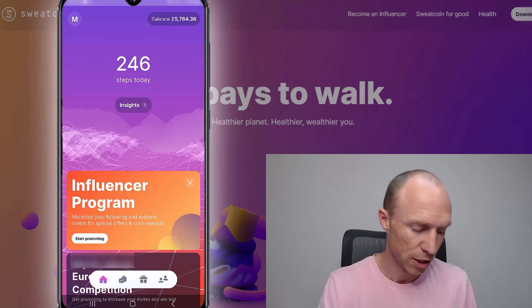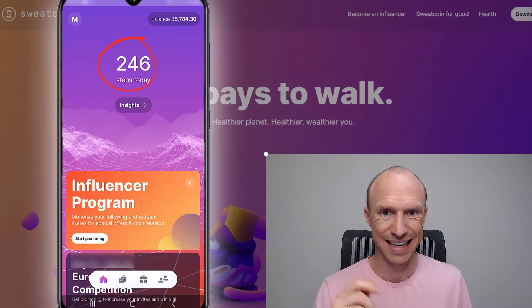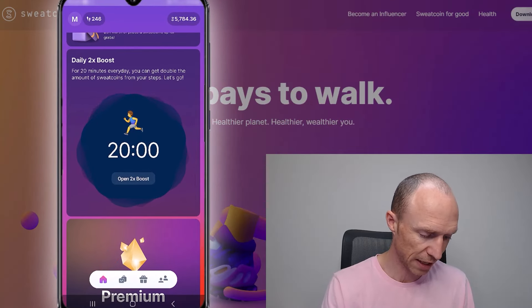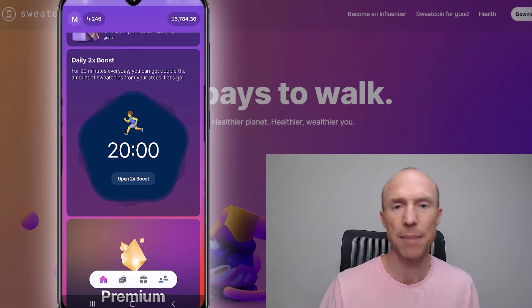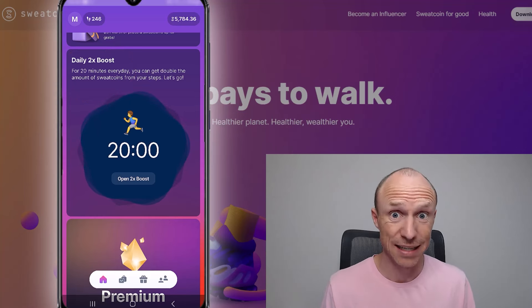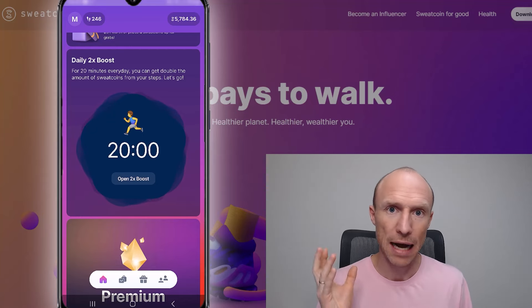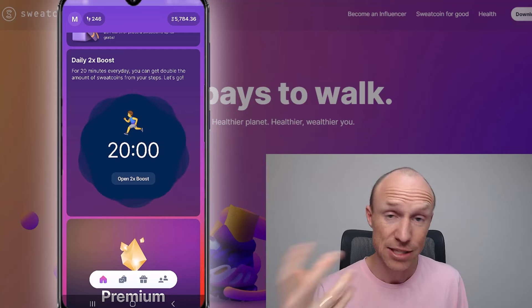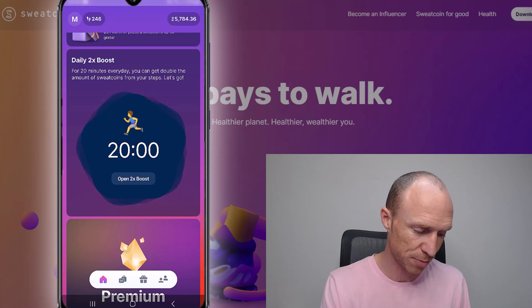There are also ways to boost your earnings. When you scroll down on the homepage you'll find a boost section. Just be aware that they do update the app and change the design occasionally, so if things don't look exactly the same that's normal. This just gives you the overall idea of how it works and what you can do with it.